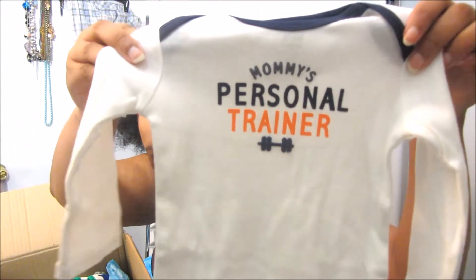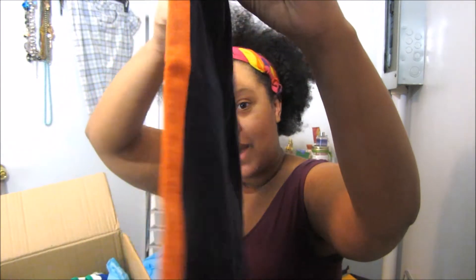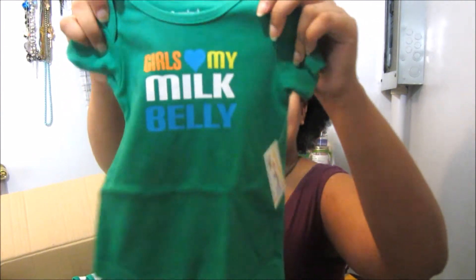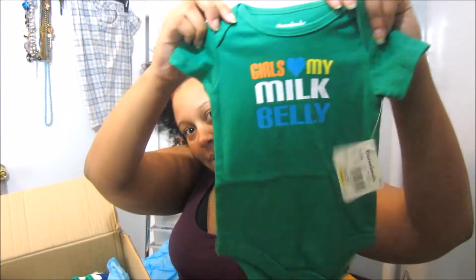Now this is funny — this one says Mommy's Personal Trainer. And the way he moves around, I joke with my husband and my mom saying that he's in there working out. And this is the matching pants, just so cute. Next is Girls Love My Milk Belly, and this is in zero to three months.